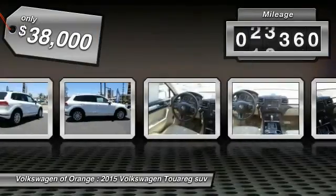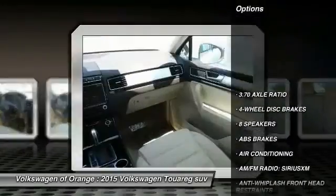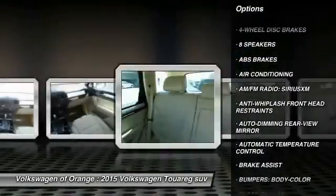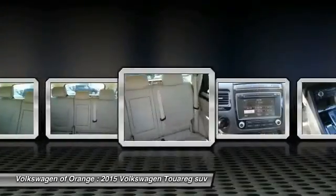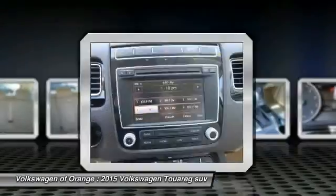This vehicle has less than 35,000 miles. Here are some of this vehicle's great options: traction control, power passenger seat, dual airbags, air conditioning, power steering, four-wheel disc brakes, eight speakers, fog lights, power windows, and trip computer.